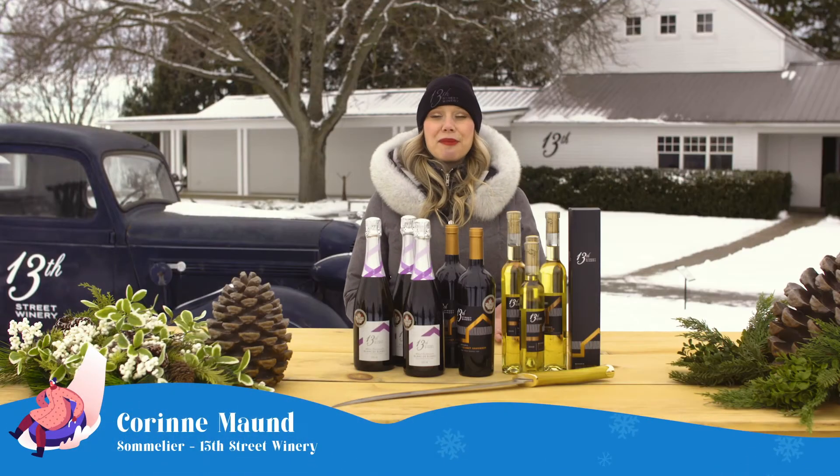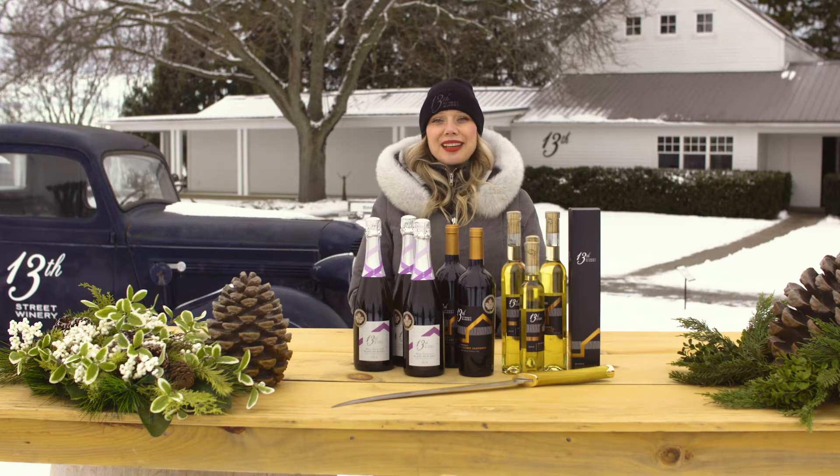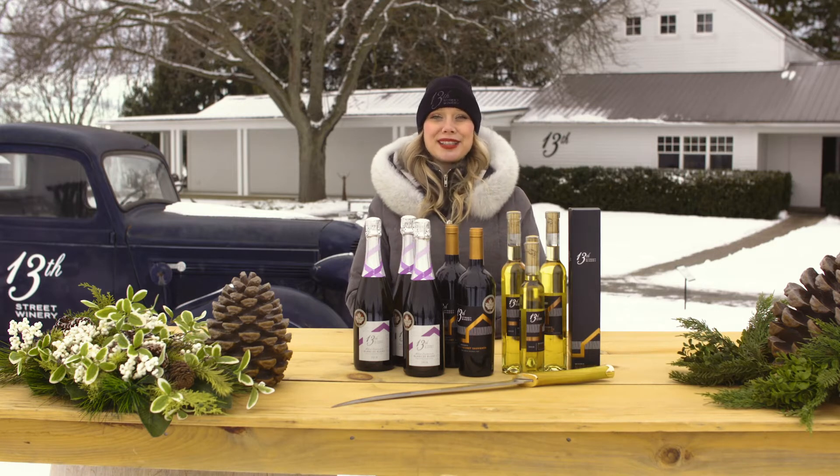Hello, I'm Corinne Maughan from 13th Street Winery. I'm the estate sommelier here standing out in the sculpture garden, and I'm here to share some unconventional pairings with you today.